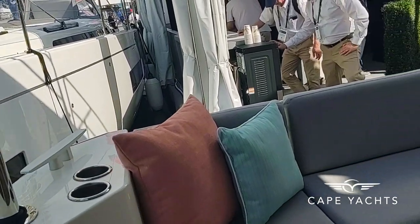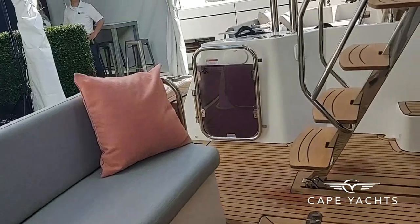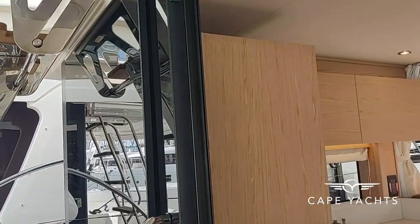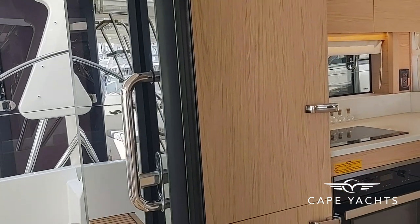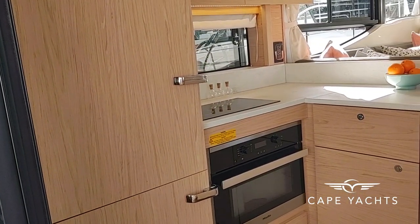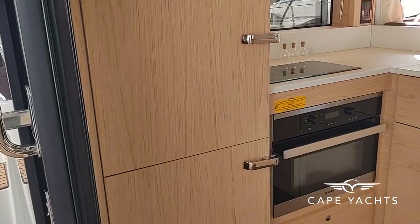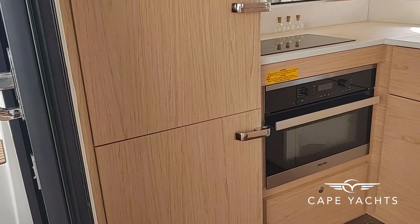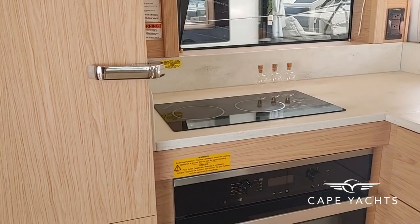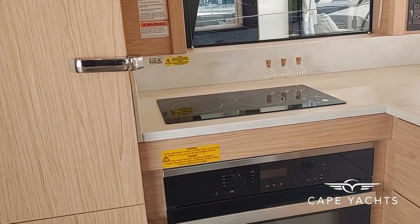So as we pan the cockpit, this is a really big, comfortable space. It has the sliding glass doors, and you can open just one or both and get quite wide open. The connectivity from the cabin to the cockpit is terrific. Really big refrigerator and really big freezer below that — household type appliances. This has the optional electric cooktop and microwave. The standard would be propane cooktop and propane oven.